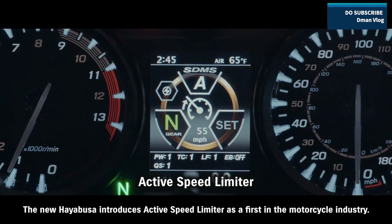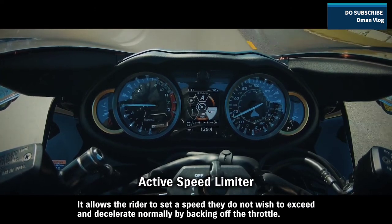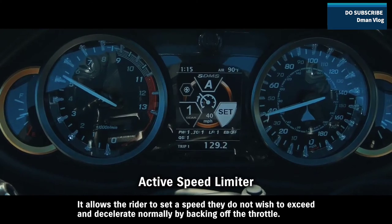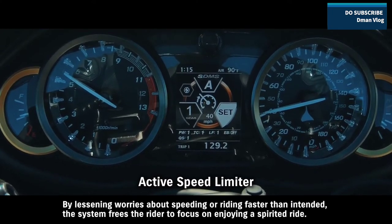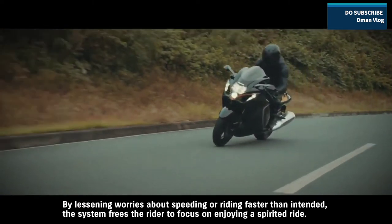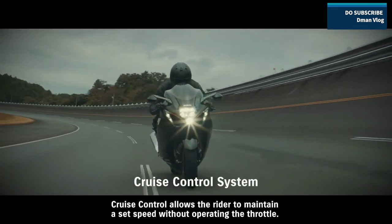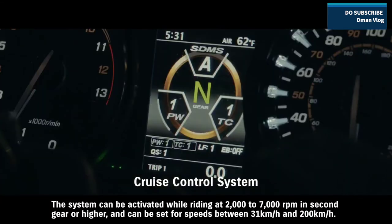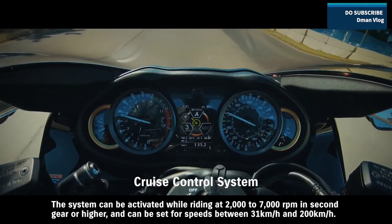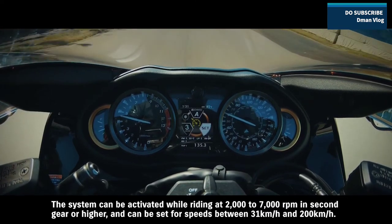The new Hayabusa introduces active speed limiter as a first in the motorcycle industry. It allows the rider to set a speed they do not wish to exceed and decelerate normally by backing off the throttle. By lessening worries about speeding or riding faster than intended, the system frees the rider to focus on enjoying a spirited ride. Cruise control allows the rider to maintain a set speed without operating the throttle. The system can be activated while riding at 2000 to 7000 RPM in second gear or higher, and can be set for speeds between 31 km/h and 200 km/h.